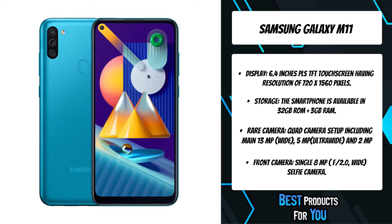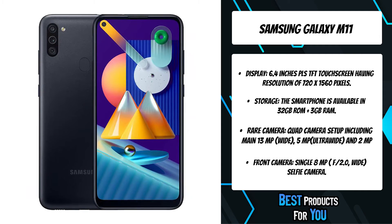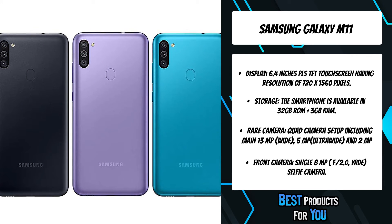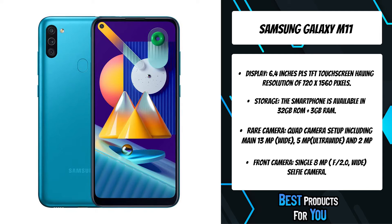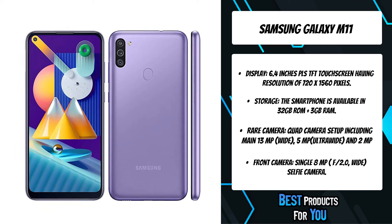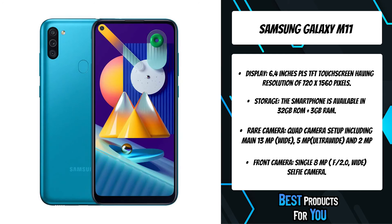The M11's triple camera adds more perspectives to elevate your shots. The 13MP main camera takes clear images day and night. The 5MP ultra-wide camera captures more of the world in front of you, while the 2MP depth camera highlights the subject of your photo by blurring the background. The 2MP depth camera lets you adjust the depth of field before and after you nail the shot, reducing unwanted background noise from your images to make them look more professional. Capture your best angles with the Galaxy M11's 8MP front camera. Use live focus to gently blur the background so all eyes are on you.